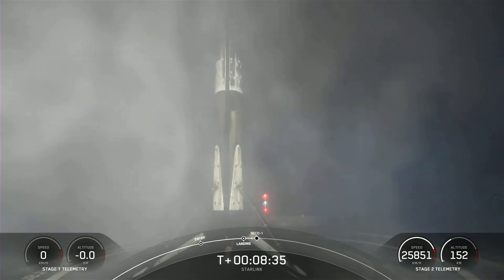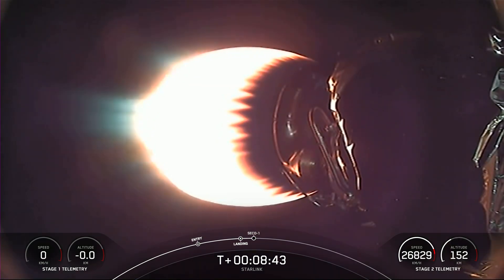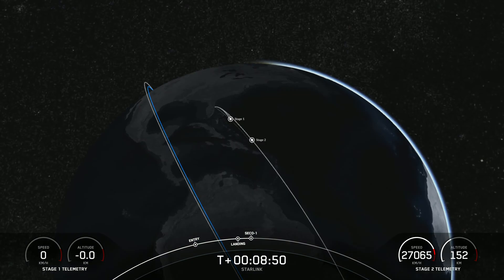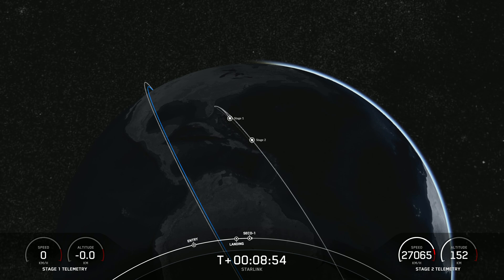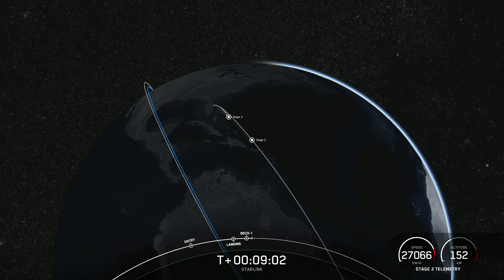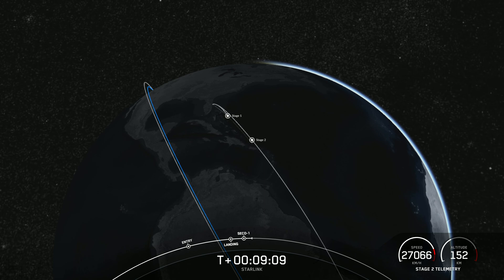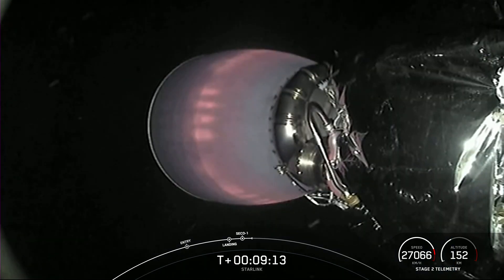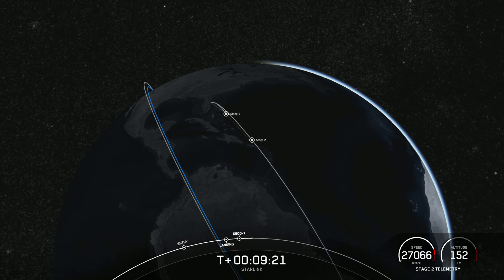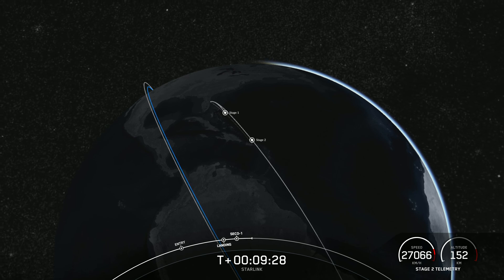We are now coming up on second engine cutoff. We were waiting for SECO-1. Nominal orbit insertion. We have confirmed both SECO-1 and nominal orbital insertion and confirmation of a good orbit for our 56 Starlink satellites. Today's landing marks our 189th overall landing of an orbital class rocket, including Falcon 9 and Falcon Heavy missions. With confirmation of successful first stage landing and second engine cutoff, that will wrap up our coverage for today. Be sure to check our social media for confirmation of Starlink deployment. Thank you so much for watching, and we will see you next time.